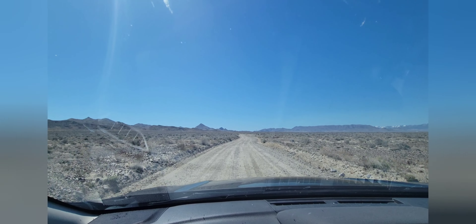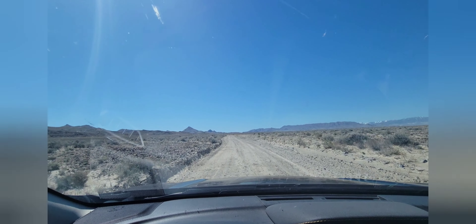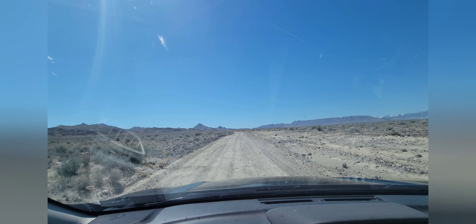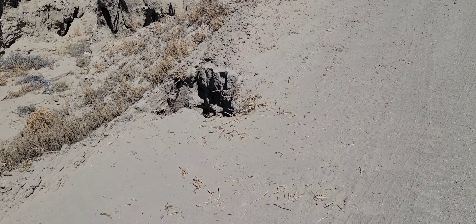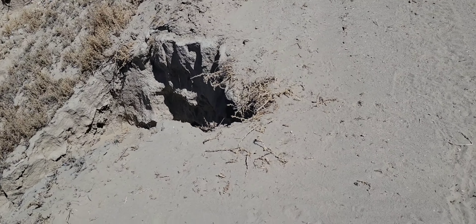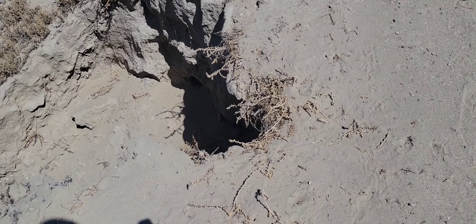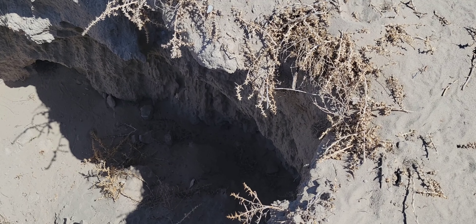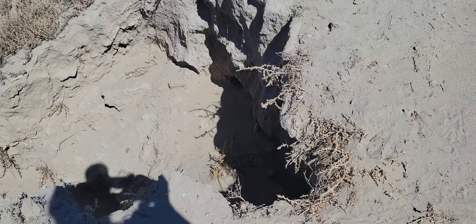We are now headed southwest towards Wendover. I almost drove into this just now — and the rest of that road is about to go too. Look at that. Insane.